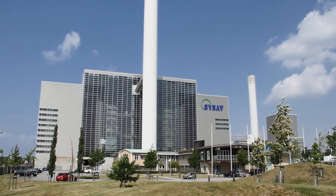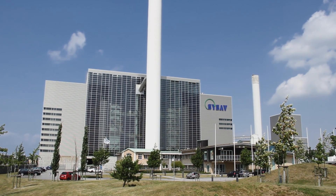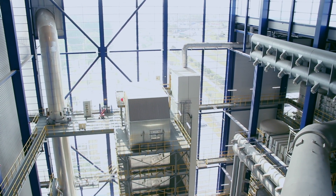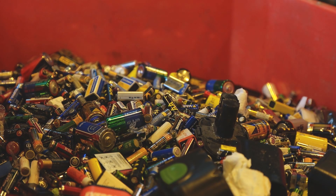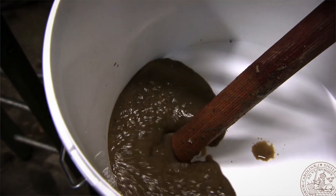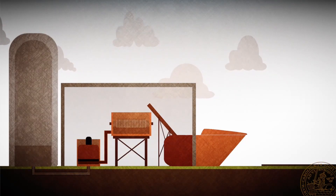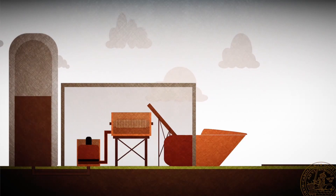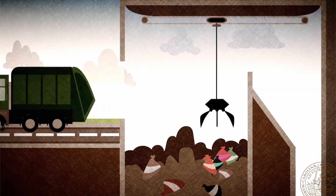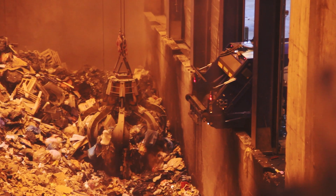Across the region of Skåne, waste collected from households comes here, where it gets sorted by type and sent into different streams that turn it into new resources. Any toxic waste is removed beforehand for special treatment. Wet food waste gets mashed into a mud-like slurry and sent into processing for biogas and fertilizer. Dry waste gets dumped here, in the bunker, where a massive claw mixes it up to even out the energy value of every handful.